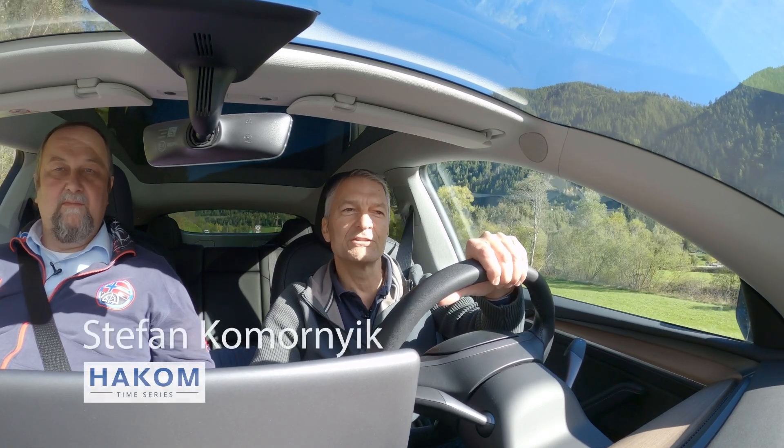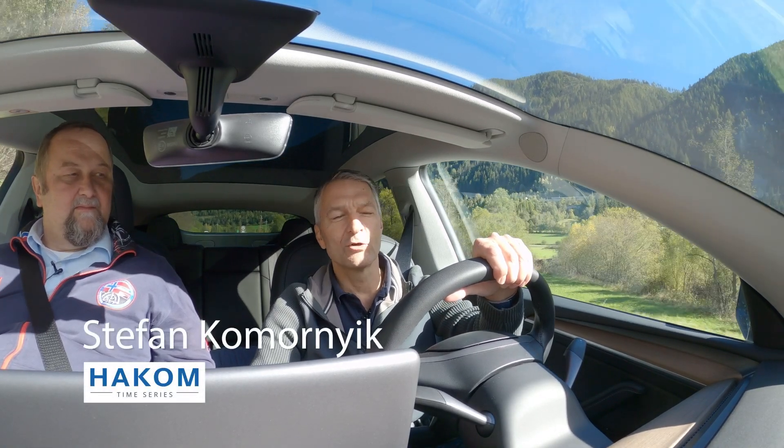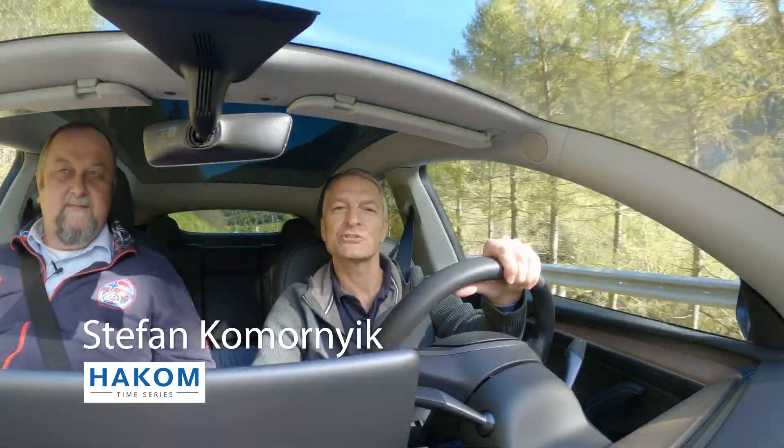Hi and welcome to the third episode of the DG Hydro project. My name is Stefan Komornyk and I'm co-founder at HALCOM Time Series, one of the project partners.